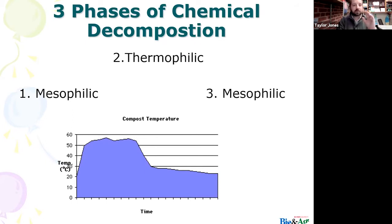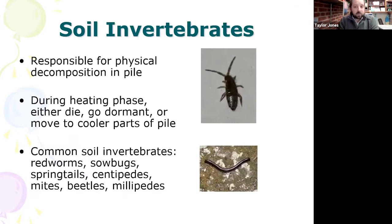There are three phases of chemical decomposition: mesophilic, thermophilic, and mesophilic again. Those microorganisms are breaking down that organic material into usable compost for your plants. Our soil invertebrates — worms, sow bugs, springtails, centipedes, mites, beetles, millipedes — are responsible for physical decomposition. During the heating phase, your soil invertebrates will go dormant, die off, or move to the outer cooler parts of your compost pile.